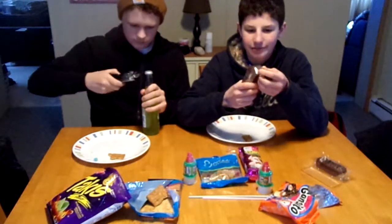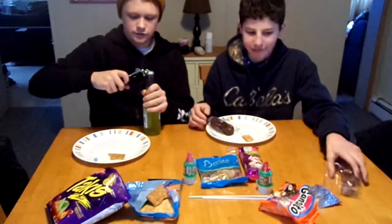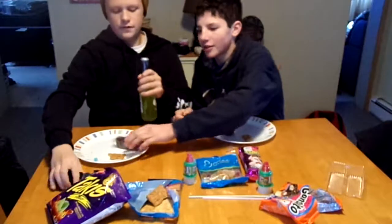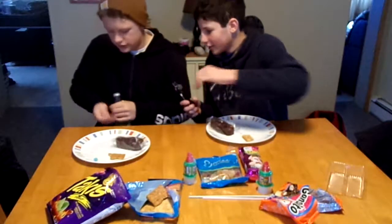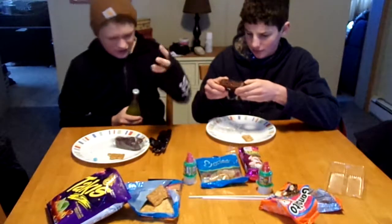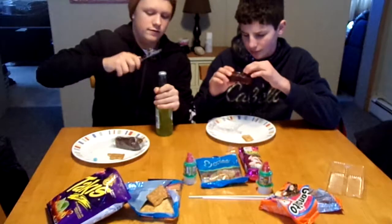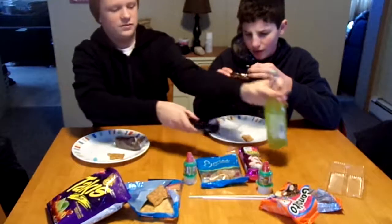I don't really know what's in here. What the heck — is this actually supposed to be a candy? I'm going to try this one. It's almost like a Twinkie. We'll save this for later.